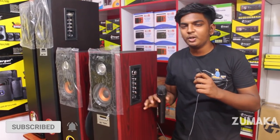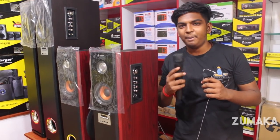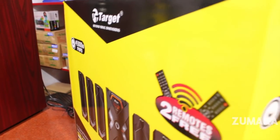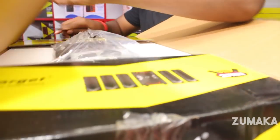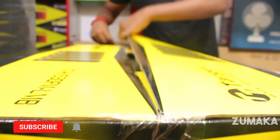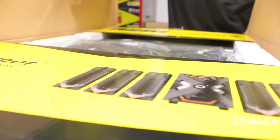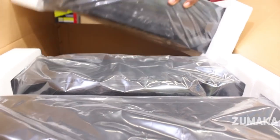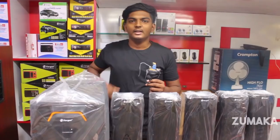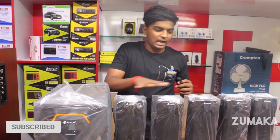If you look at these two speakers, the mic is wireless. This is an advantage if you want to go to a party. This is a useful mic — it looks like a model in the 5.1 range.